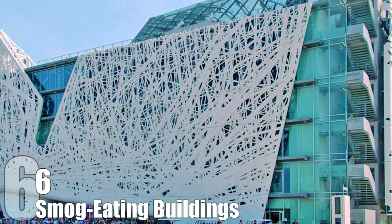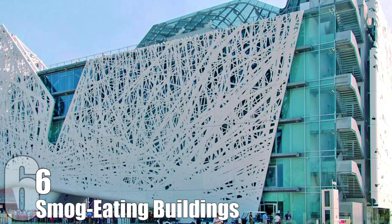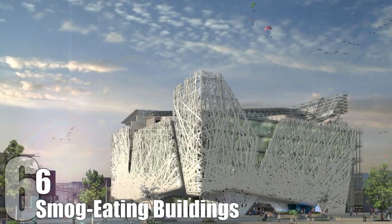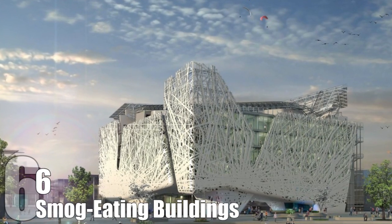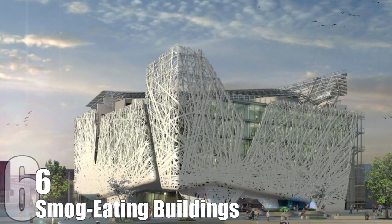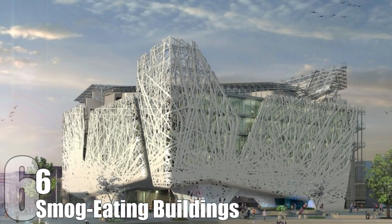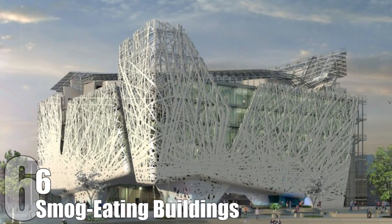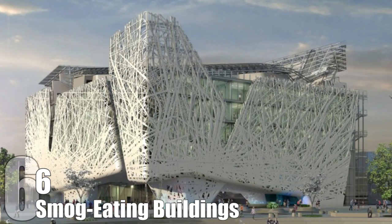The architecture firm Nemesi & Partners have revealed their plans to produce an air-purifying structure in front of the Palazzo Italia. The 9,000 square meter structure will take about 2,000 tons of air-purifying concrete to complete. The concrete is made of 80 percent recycled materials and works by breaking down harmful pollutants into unreactive salt molecules when exposed to UV light.